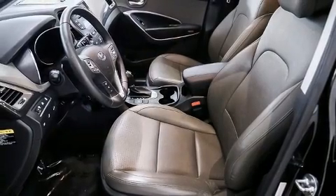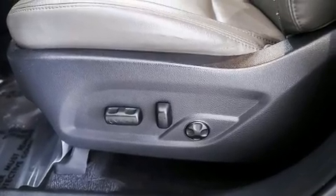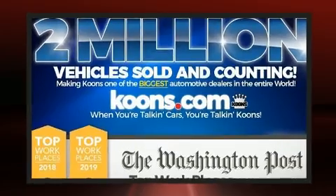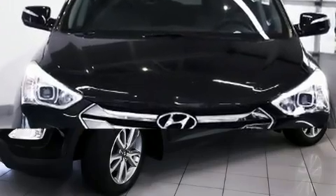Hyundai infused the interior with top-shelf amenities such as a tachometer, heated seats, turn signal indicator mirrors, blind spot sensor, remote keyless entry, and a split-folding rear seat. Features such as automatic climate control and leather upholstery prove that economical transportation does not need to be sparsely equipped.